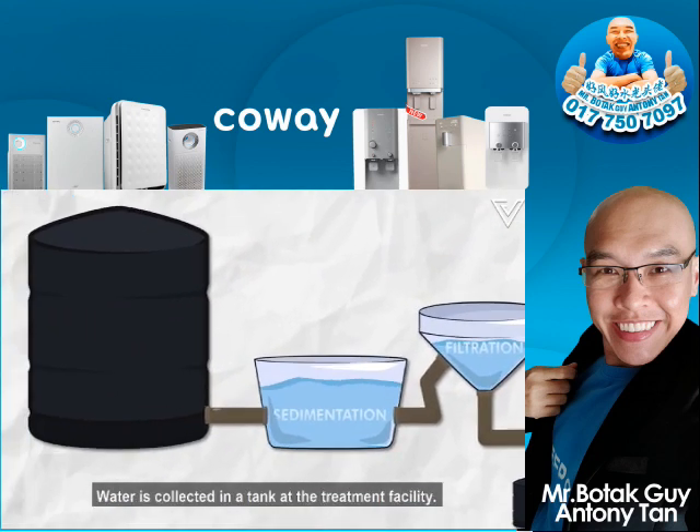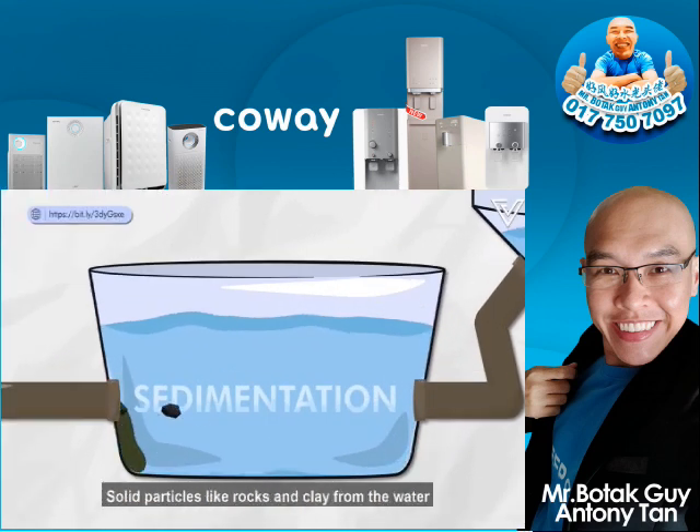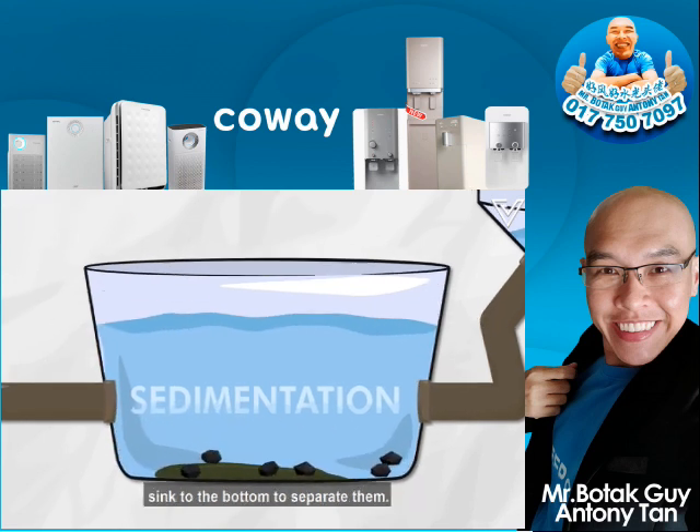Water is collected in a tank at the treatment facility. Sedimentation is where water sits undisturbed in this tank. Solid particles like rocks and clay from the water sink to the bottom to separate them.